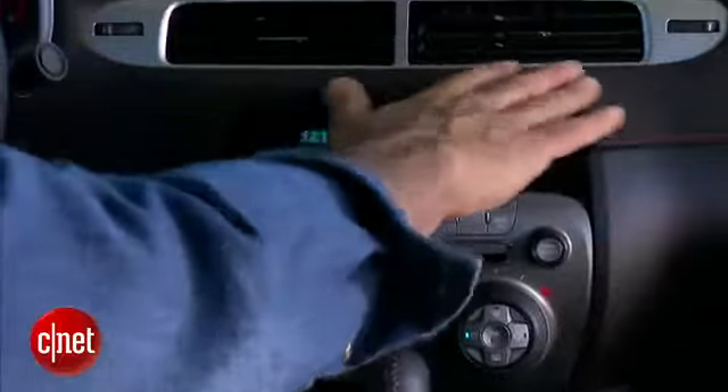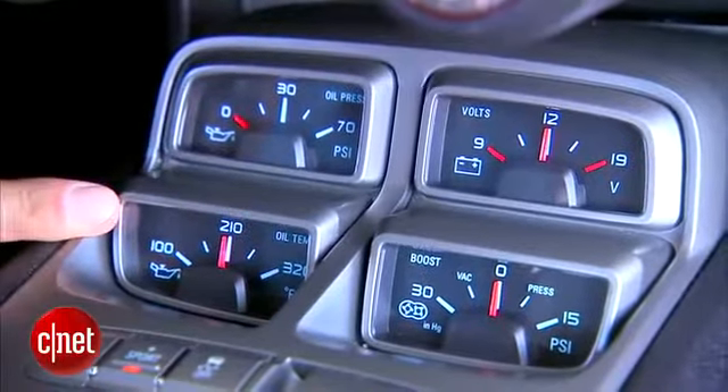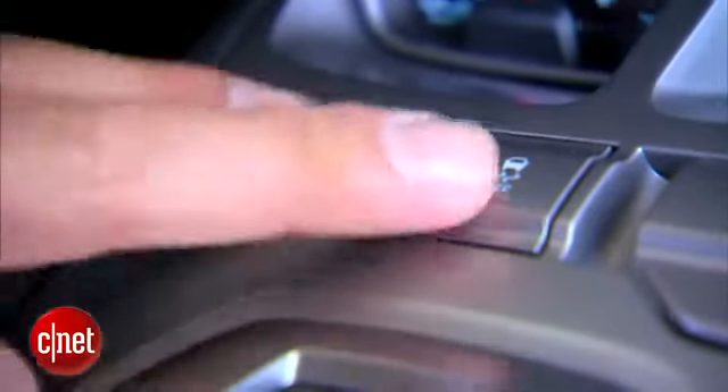You do get some mouse fur up here on the dash, and you get a cluster of gauges that's very complete — oil pressure and temp, volt gauge, and your blower pressure coming off the supercharger. Right in front of those: Tour, Sport, Traction Control.